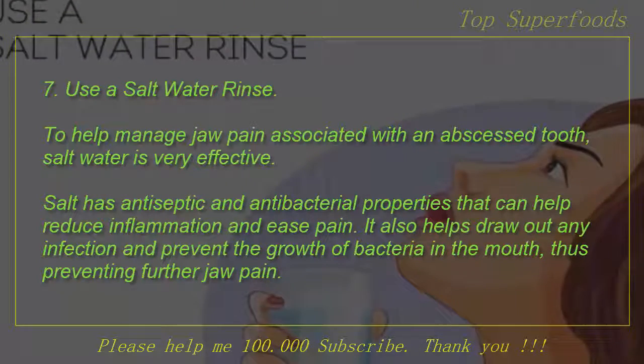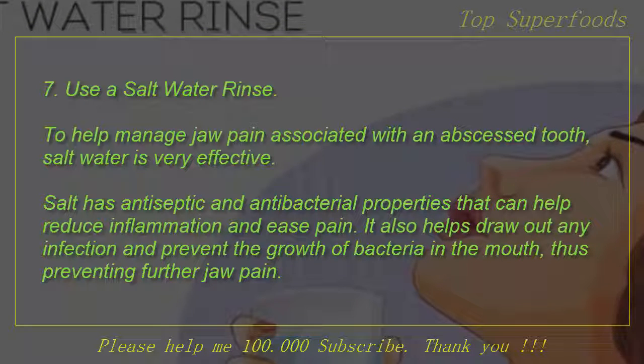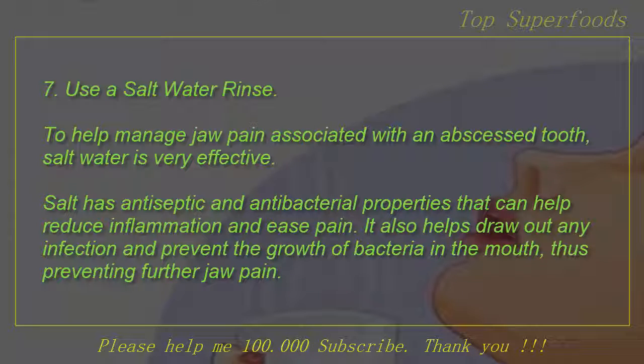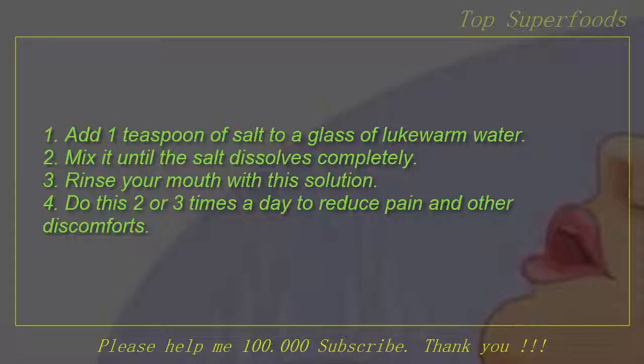7. Use a salt water rinse. To help manage jaw pain associated with an abscessed tooth, salt water is very effective. Salt has antiseptic and antibacterial properties that can help reduce inflammation and ease pain. It also helps draw out any infection and prevent the growth of bacteria in the mouth, thus preventing further jaw pain. Add 1 teaspoon of salt to a glass of lukewarm water, mix it until the salt dissolves completely, rinse your mouth with this solution, and do this two or three times a day to reduce pain and other discomforts.